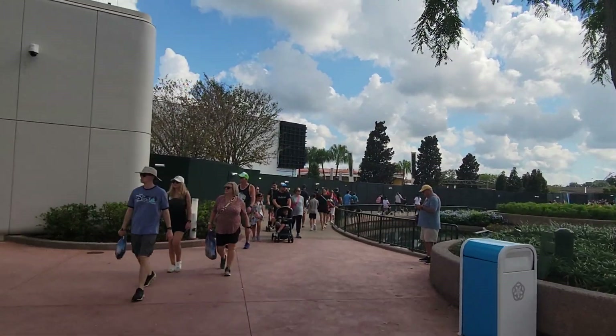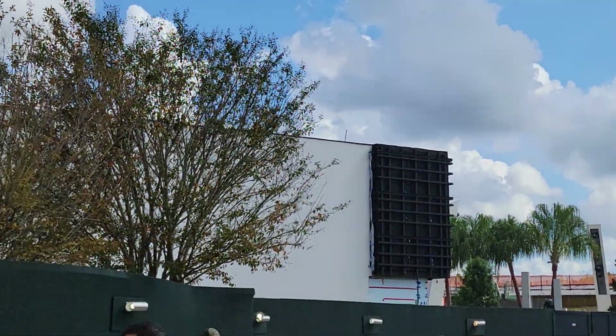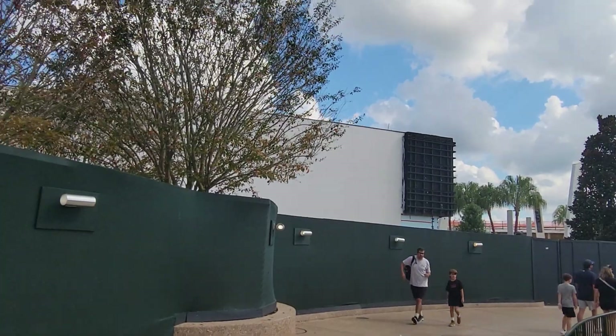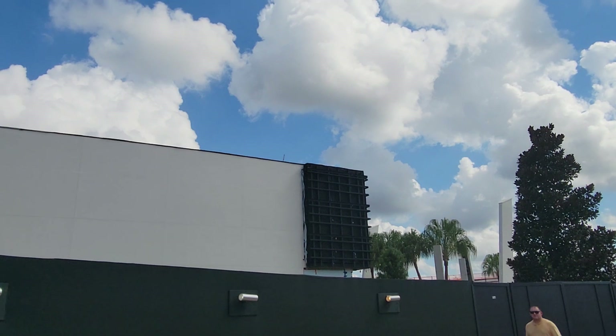We can get a better look over by more of the work on the Epcot expansion. They've already started to put up some wall panels, and they've also put in some trees.